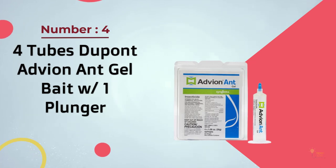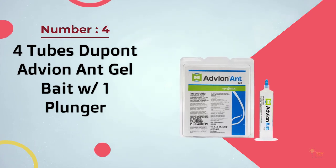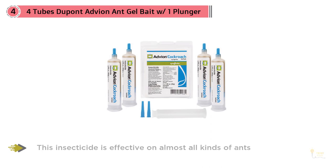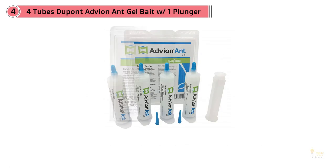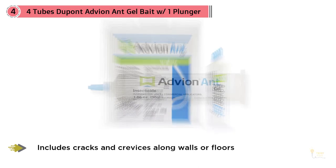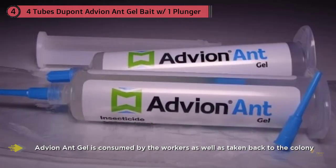4. Four Tubes DuPont Advion Ant Gel Bait with One Plunger. If you have a serious ant infestation, it might be time to spend a little more money on a professional-grade solution like Advion Ant Gel. This insecticide is effective on almost all kinds of ants, and the active ingredient is Indoxacarb, a chemical pesticide developed by DuPont. Like most pesticides, it should be kept away from children and pets who may try to ingest it, and users should avoid contact with skin, eyes, or clothing. The gel comes preloaded in an applicator tube, and reviewers say most users won't need to use the entire tube, since the gel is quite strong.